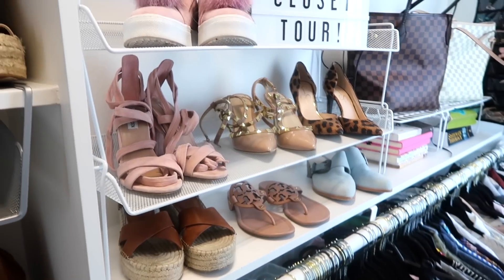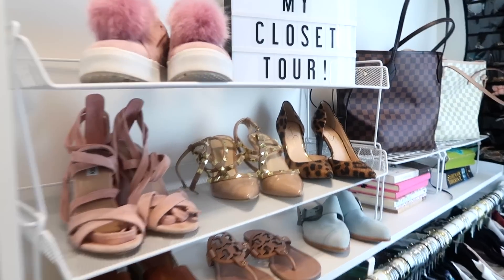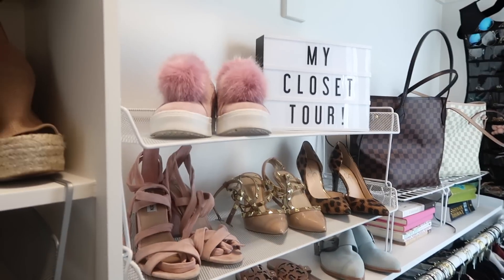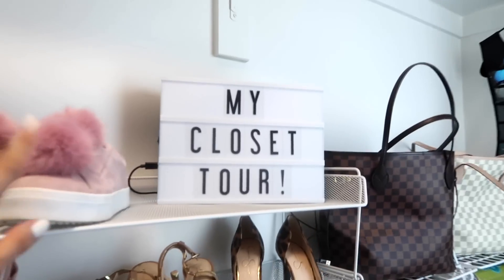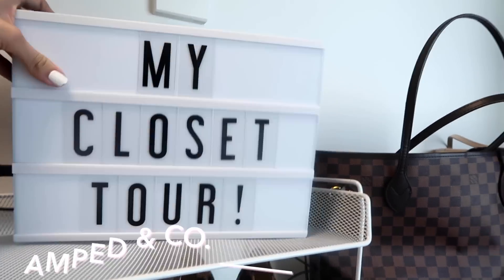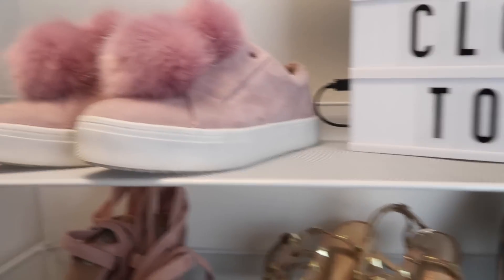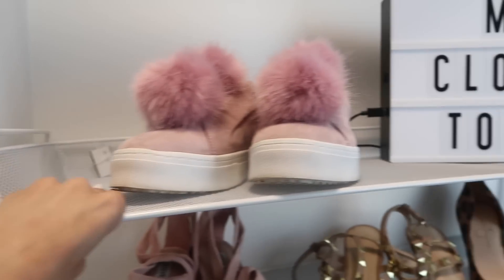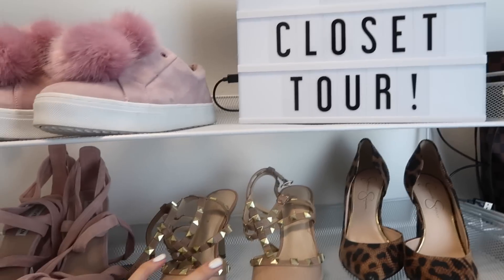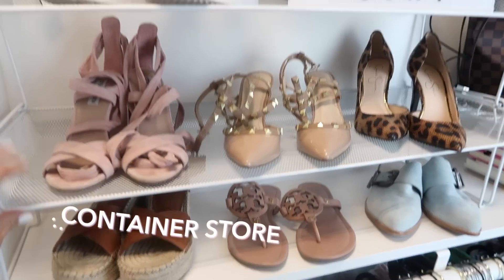These are my more trendy shoes that kind of inspire me and make me want to put together outfits. I have this light box — if y'all want one, I'll put the link down below. Make sure if you are doing racks for your shoes, they need to have stability, because otherwise these shoes would fall right through. I'm really happy I invested in these from the Container Store.